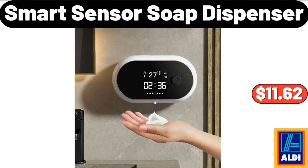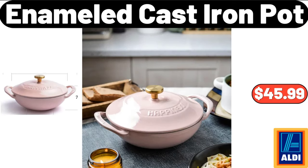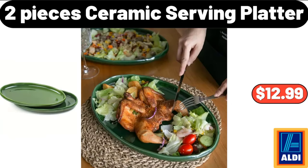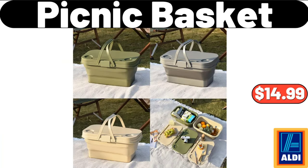Enameled Cast Iron Pot, $45.99. 4 Pieces Elegant Wooden Coffee Sign For Home, $5.99. 2 Pieces Ceramic Serving Platter, $12.99. 4 Pieces Picnic Basket, $14.99.